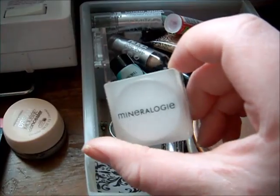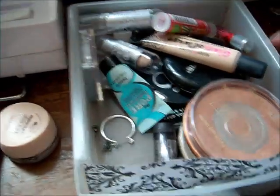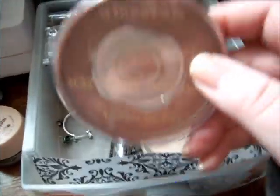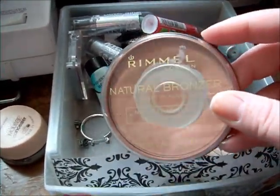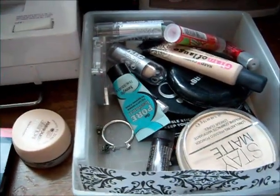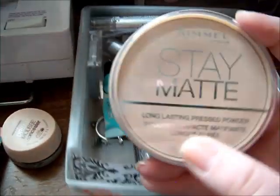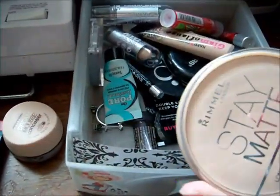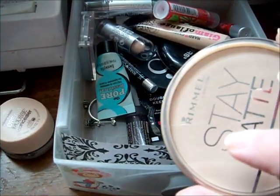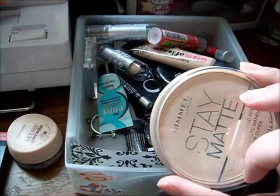Another concealer from Mineralogy. A bronzer from Rimmel — this is my favorite bronzer, it's a natural bronzer, in Sunlight. And then there's the Stay Matte Powder in Transparent, but I think it washes me out too much so I haven't really been using it, but I will try to make it work.